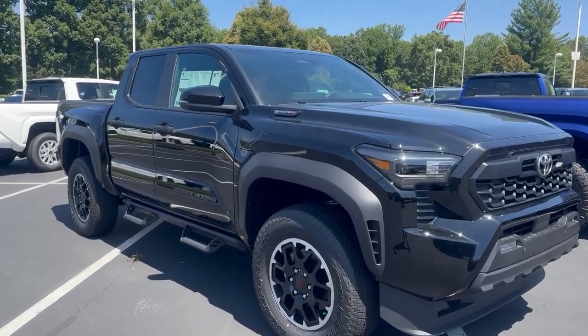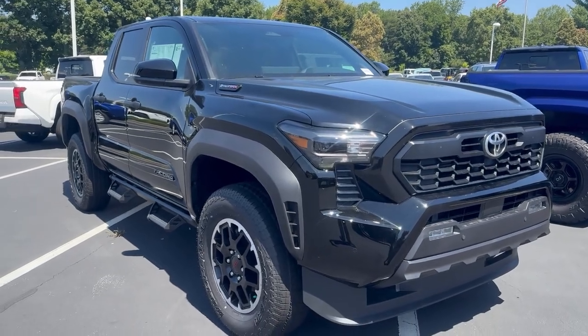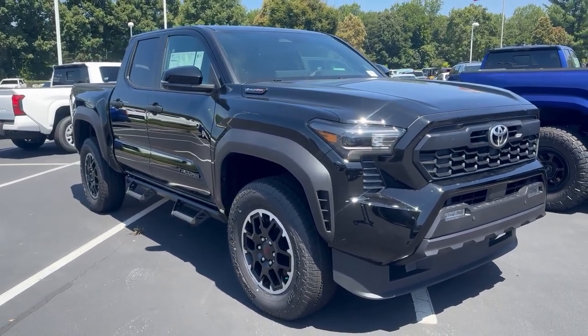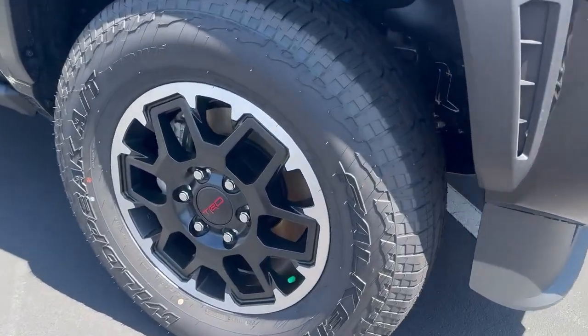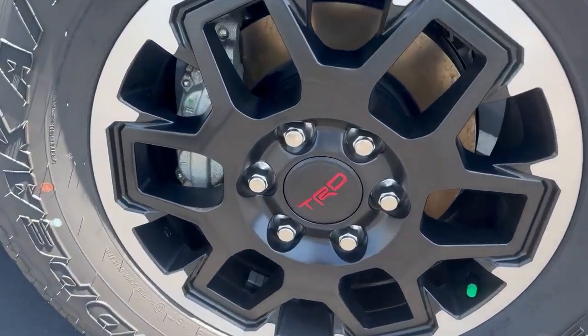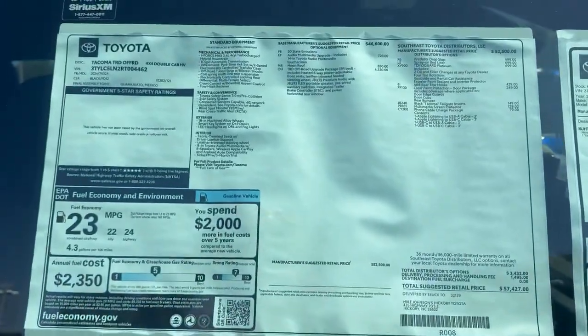Hey folks, happy Friday! Check out this 2024 iForce Max Hybrid Tacoma. This one's got the off-road package, black wheels with the red accent TRD. Here's the iForce Max — 23 miles to the gallon.